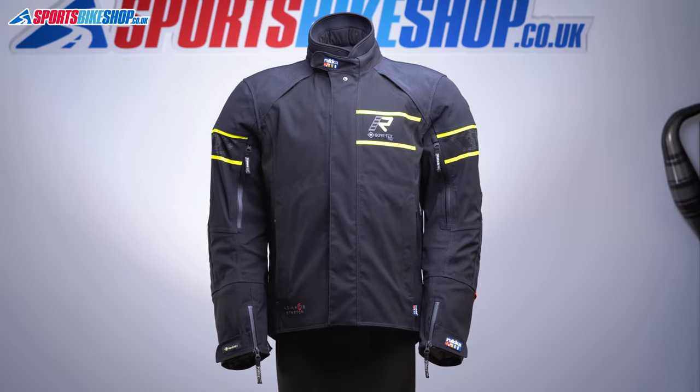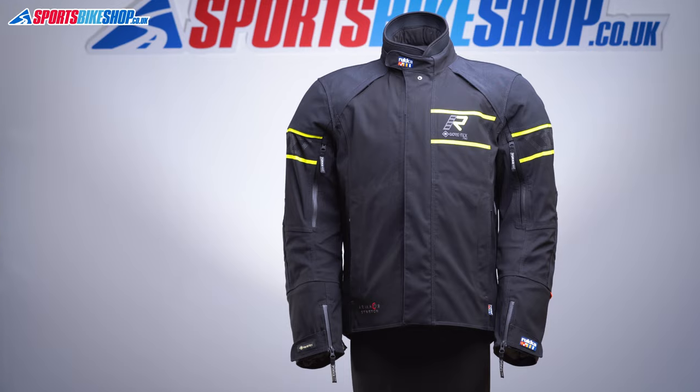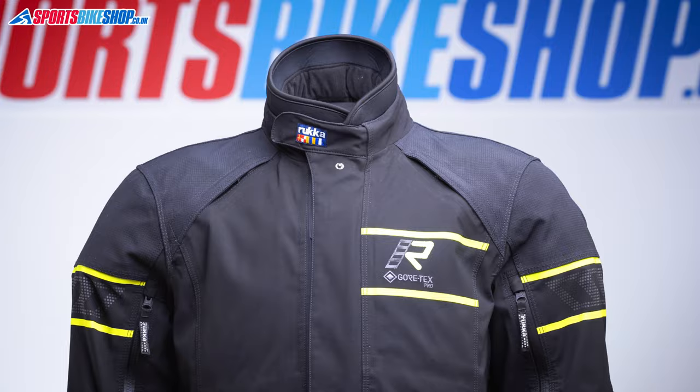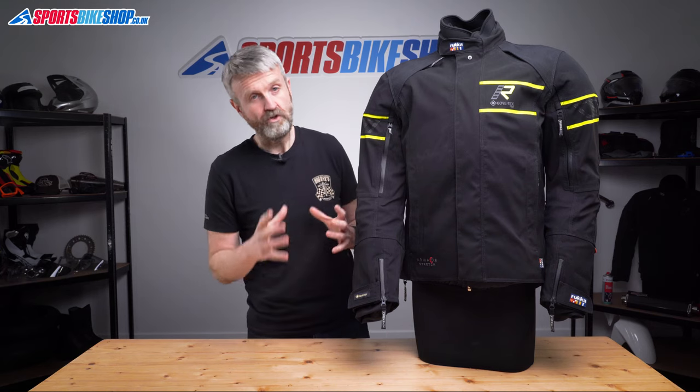This new jacket picks up where the original left off. It combines a robust outer with three-layer Gore-Tex Pro rain protection and a down-filled warmth layer that can be worn separately. Pretty much every imaginable feature for a motorcycle jacket is here. So let's run through it in detail and show you what you get for your money.